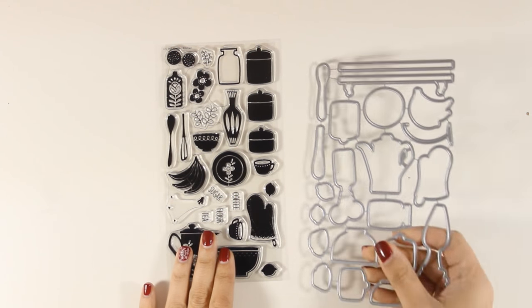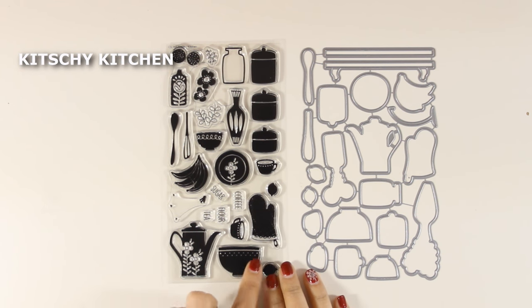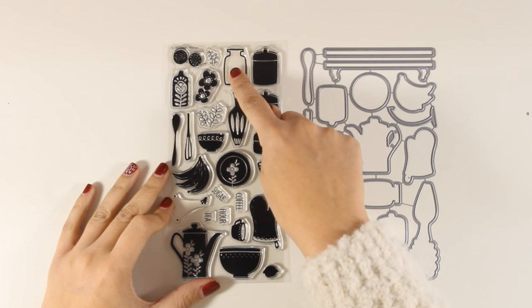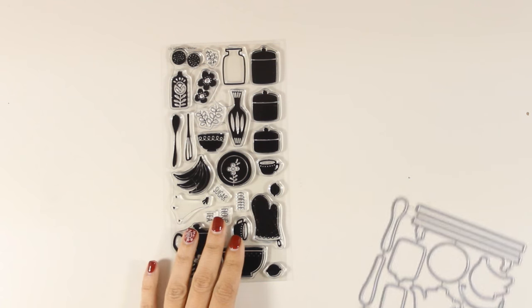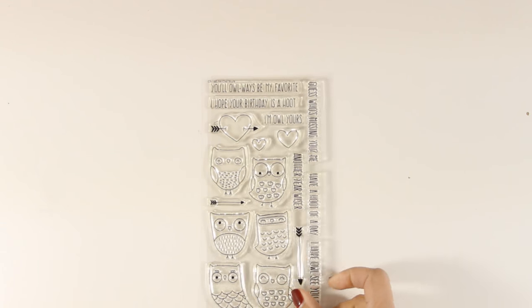Here is another stamp set called Kitchen Kitchen, and I think it is adorable. It features kitchen-themed images — you can see that there are plates, bowls, jars, and even a vase that you can fill with flowers. There is a teapot, a mitten, a cup, and of course you can get the matching dies. This stamp set goes perfectly together with a sentiment set that I'm going to show you later on.